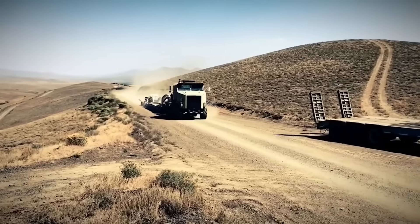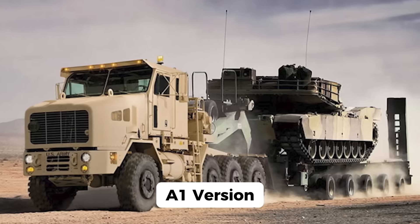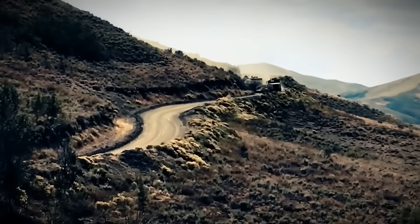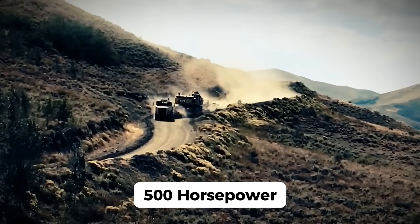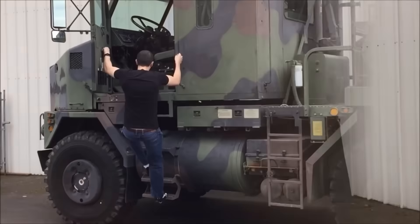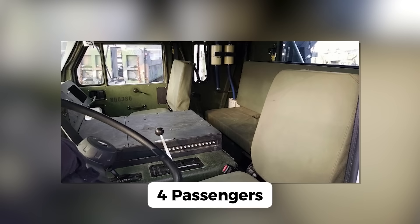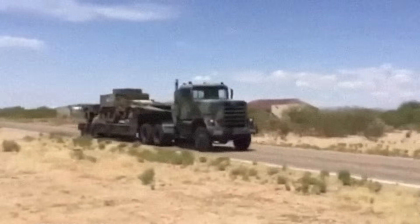The Oshkosh M1070 comes in two main configurations: the original A0 model and the upgraded A1 version. The A1 is a monster, boasting a Caterpillar C18 engine that cranks out an incredible 700 horsepower — a leap from the 500 horsepower of the original A0 model. Can you imagine driving that kind of power? The M1070 features a fully armored cab that seats the driver, a crewman, and up to four passengers. This cab can handle serious threats, from small arms fire to explosive devices. The chassis is made from high-strength carbon manganese steel, making it robust enough to carry the immense loads it's tasked with.